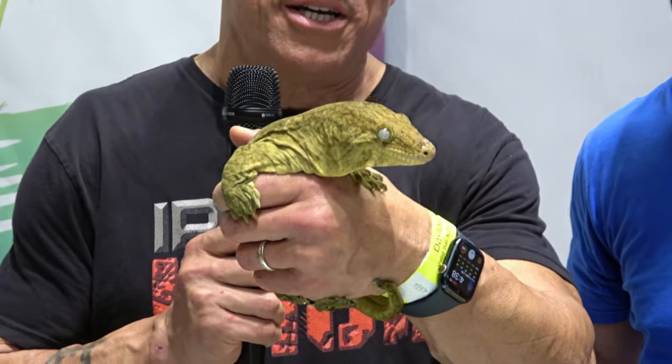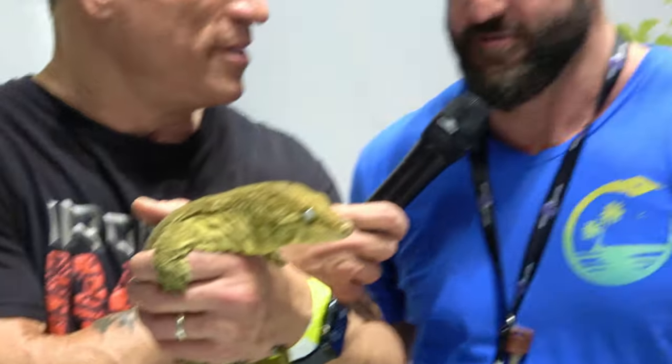I found the coolest lizard in the show. I thought it was going to be a water monitor because I'm into water monitors. Sonny, tell me what I'm holding. You are holding a Grand Terre Leachianus Gecko.